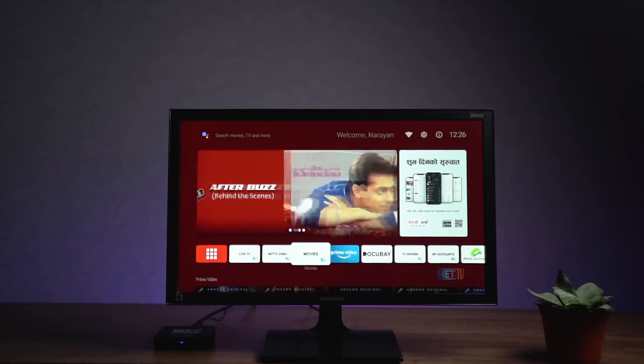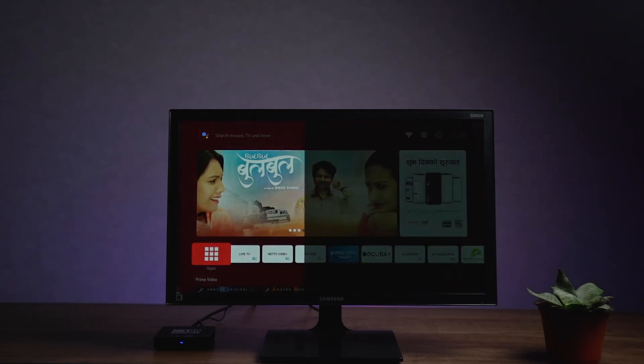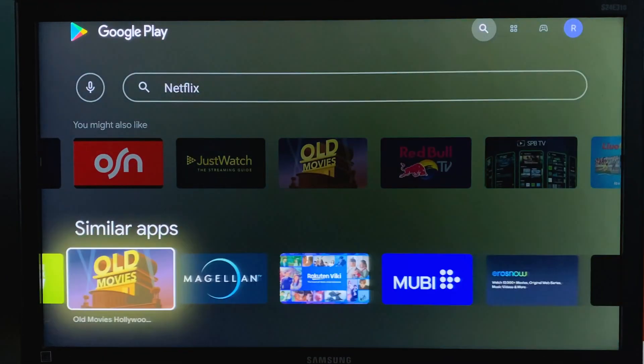There are 22 streaming apps on NetTV Streams Plus. Amazon Prime, Hungama Play, and Air Console are available. Netflix is also available, and I am very hopeful to add more services.